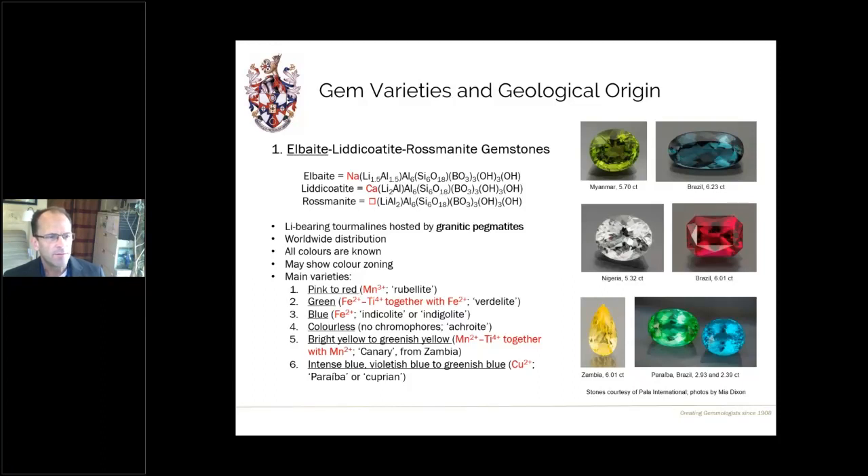There's a bright yellow to greenish-yellow sub-variety called canary tourmaline, colored by manganese-iron or manganese-titanium charge transfer together with manganese 2+. Most of it comes from Zambia. And then of course the most important variety: the intense blue, violetish-blue, and greenish-blue tourmaline colored by copper — commonly with some manganese as well — referred to as paraiba tourmaline or cuprian tourmaline in the trade. Beautiful material, as we see here from Brazil.